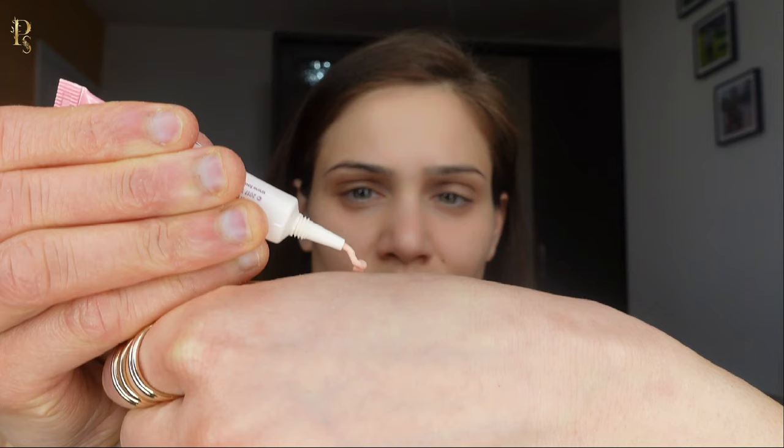I recommend applying face primer after moisturizer. It goes underneath your makeup to help your makeup stay in place.